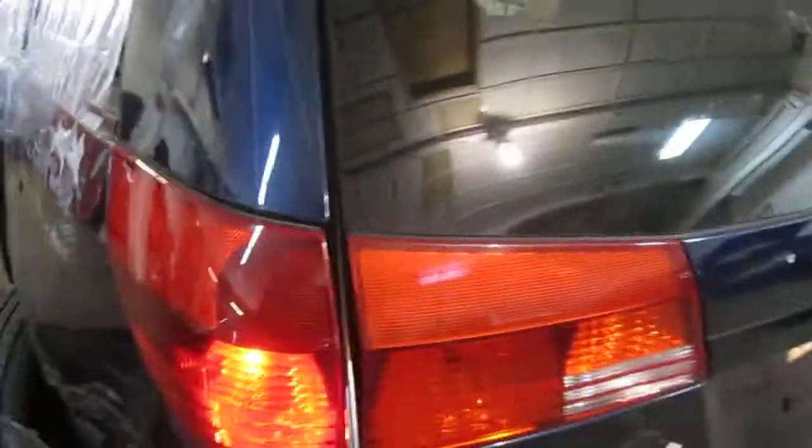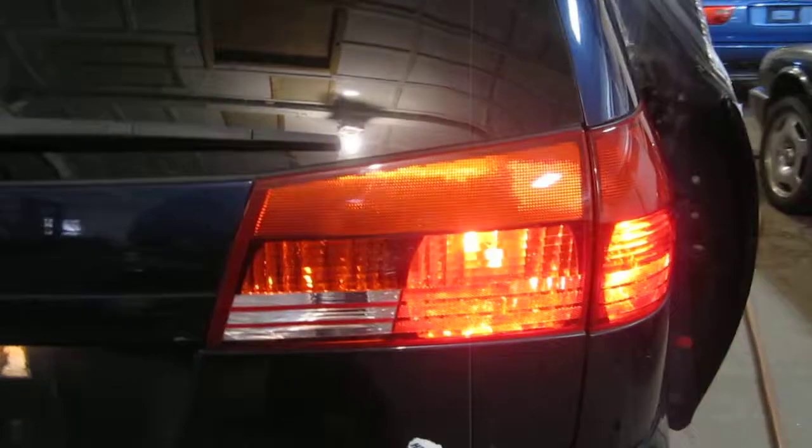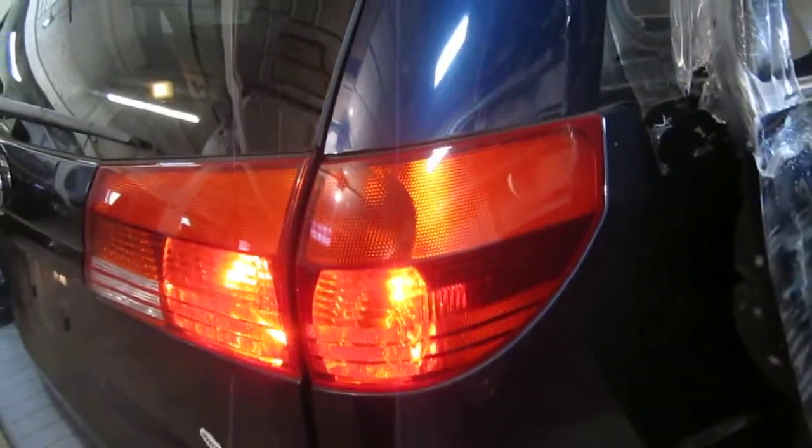The vehicle does still have a good driver side quarter mounted taillight as well as a good right lid mounted taillight and also has a good right quarter mounted taillight.